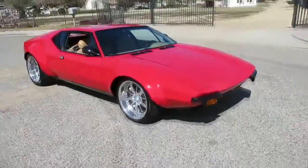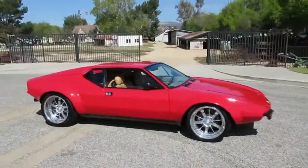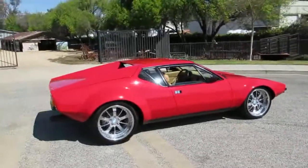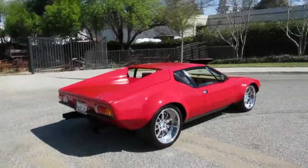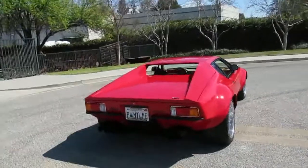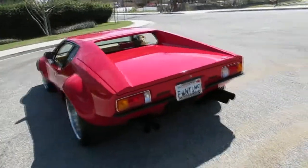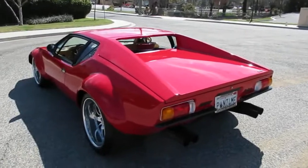Proud to present another 1972 De Tomaso Pantera. These are great performance cars — Italian design with a 351 Ford engine and a German ZF five-speed gated transmission. Really cool car. You can stuff a bunch of tire under these things; this one has the steel flares like the GT appearance group, updated way back in the day.